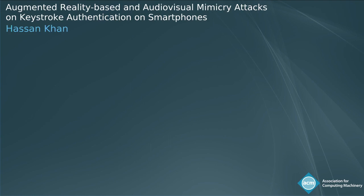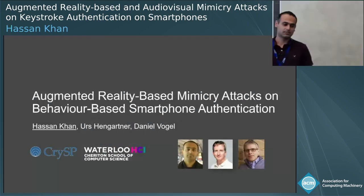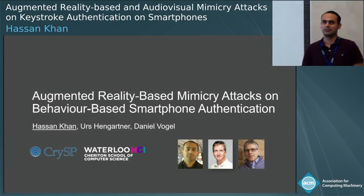I'm going to be presenting on augmented reality-based mimicry attacks on behavior-based smartphone authentication. This work was done with my postdoc hosts, Urs Hengardner and Daniel Vogel.